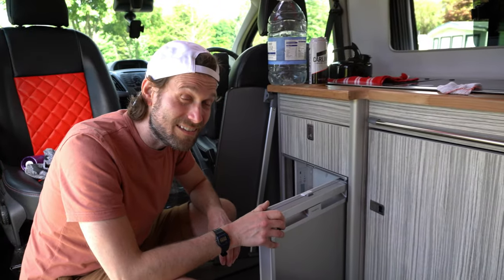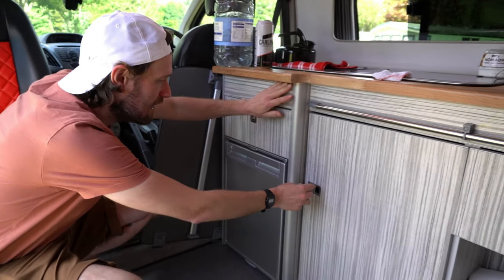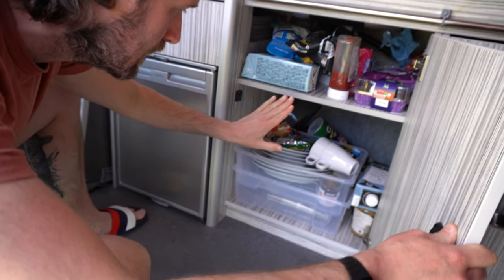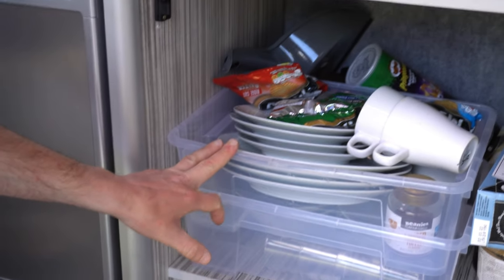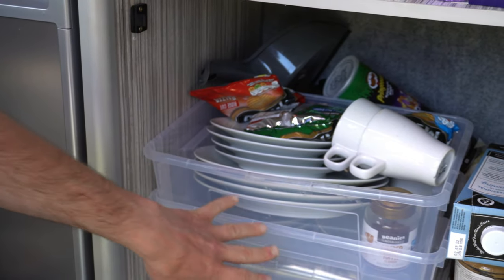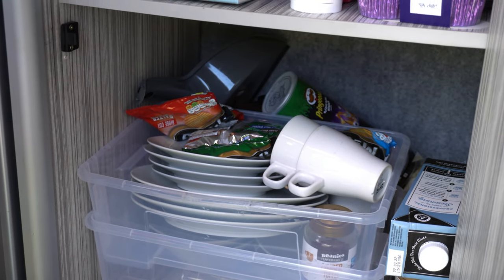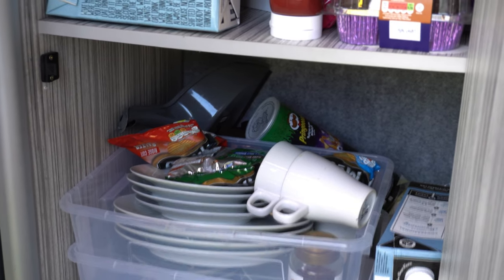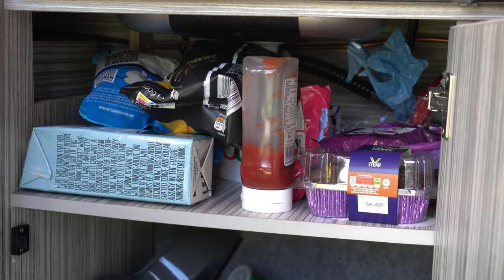It did smell earlier today but we got rid of what the smell was — that was the broccoli. Then there's quite a large cupboard. The people we hired from, quite cleverly, have two plastic boxes with plates and cups. I would personally just have plastic plates and cups because these ones are china and glass and it's too much. We've just filled it with junk food, but it does store more than you think.